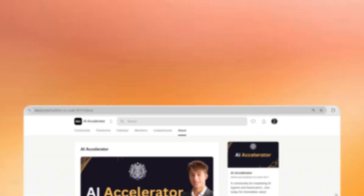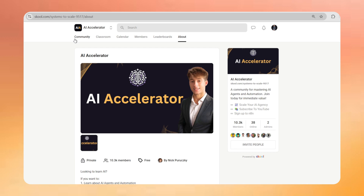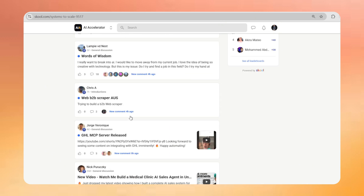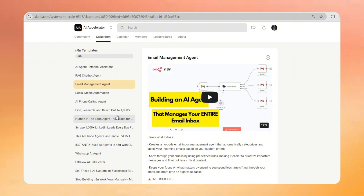Really quick before we dive into the build and how we actually sold this — I will be sharing this entire template and framework in my free community, where you can get access to all of the templates and everything else. The link is down below in the description. We now have close to 12,000 members, and it's a place to meet other AI enthusiasts, entrepreneurs, and business owners. You can ask me questions directly.